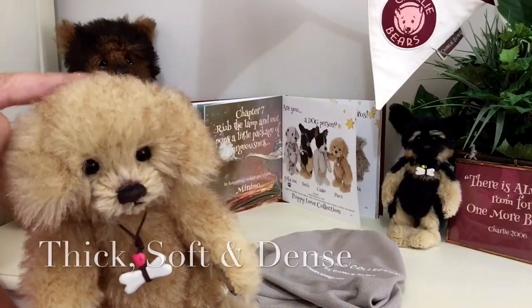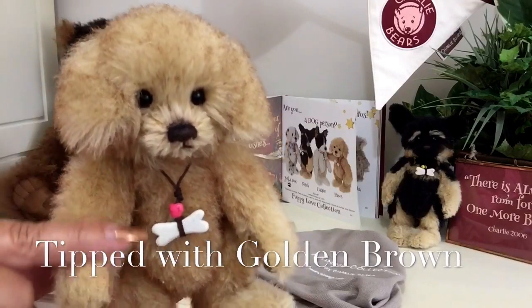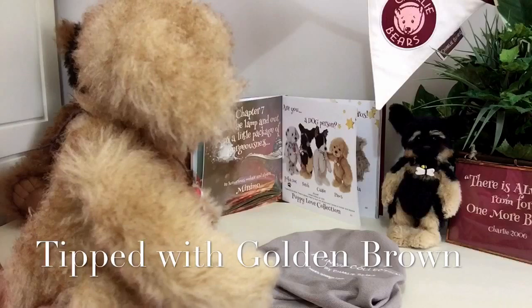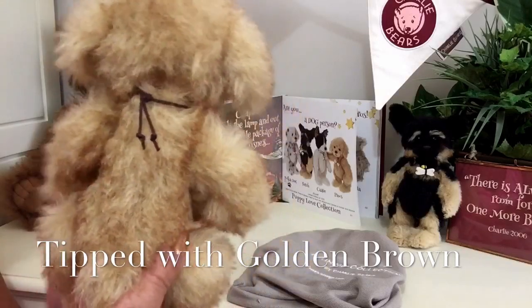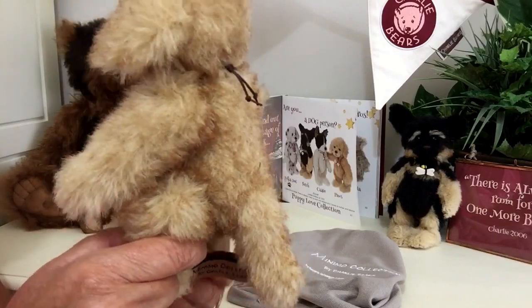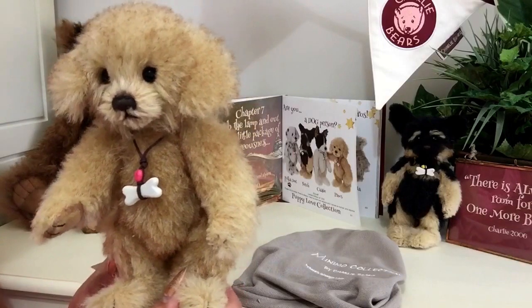This alpaca has also been tipped with a golden brown, and we can see that just on those tippings there. It's all over his little body, right the way down to the tip of his little tail, and if I turn him round we can see that it's all the way round on him.